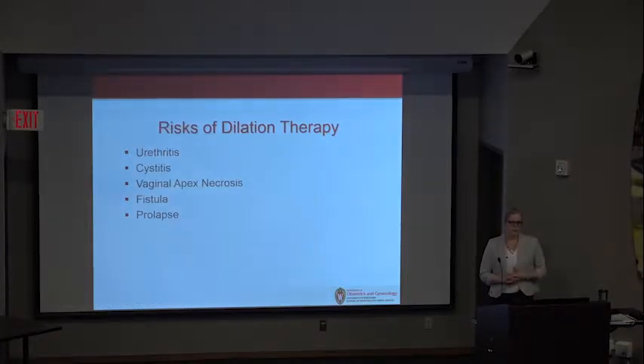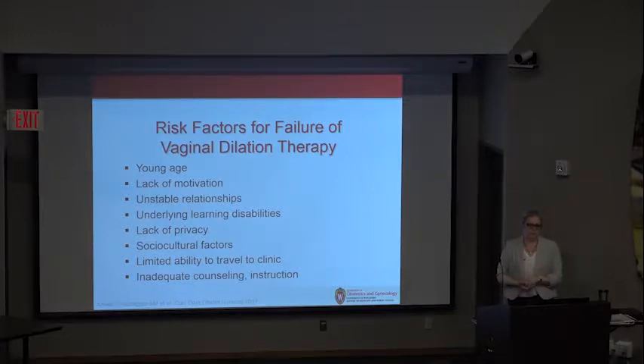However, there are risks to dilation therapy, including cystitis and urethritis. With pressure on the vaginal opening, there could be decreased blood supply leading to necrosis. Fistula formation is also possible, as is prolapse. There are also patient factors that may cause failure, including a young patient who isn't motivated, unstable relationship status, learning disabilities, lack of privacy, sociocultural factors, transportation issues, or lack of appropriate counseling. All of these elements are important to recognize in the patient's opportunity to succeed with dilation therapy.